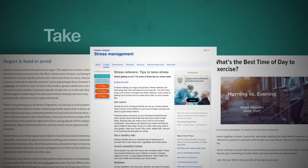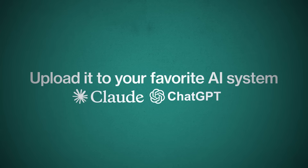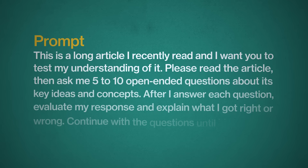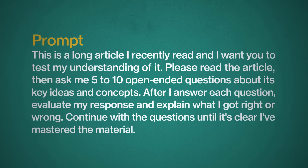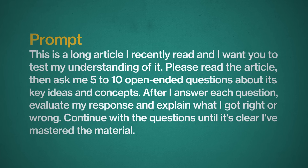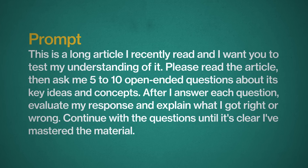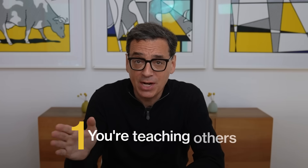Here's the action step. This week, take one article you've read — something a little long, a little complicated — upload it to your favorite AI system, Claude, ChatGPT, whatever, then ask it to quiz you. Here's a prompt I use: 'This is a long article I recently read, and I want you to test my understanding of it. Please read the article, then ask me five to ten open-ended questions about its key ideas and concepts. After I answer each question, evaluate my response and explain what I got right or wrong. Continue with the questions until it's clear I've mastered the material.'